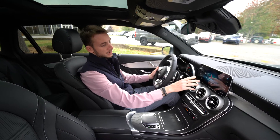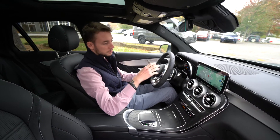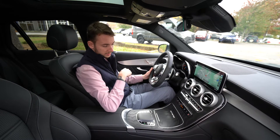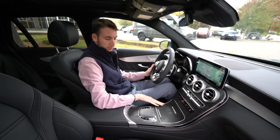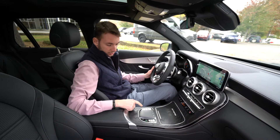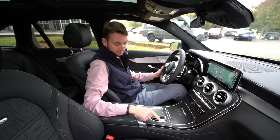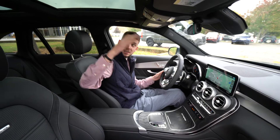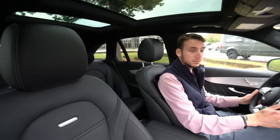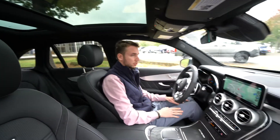Touchscreen display for our navigation. Bluetooth multimedia. We do have 64-color ambient lighting. Dual zone climate control. Beautiful natural grain wood trim — a nice open-pour black wood trim across the center console. Adjustable suspension, manual driving mode, AMG performance exhaust, and a beautiful panoramic roof. Two big pieces of glass really open up the cabin. It's a gorgeous vehicle.